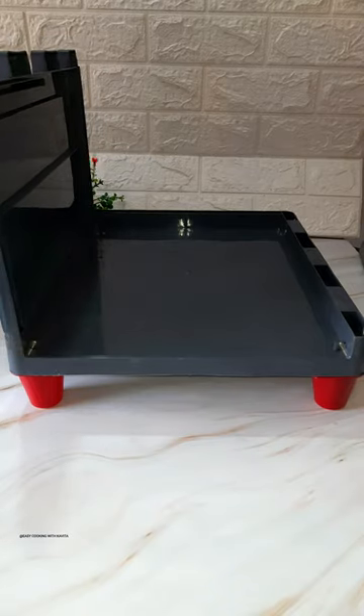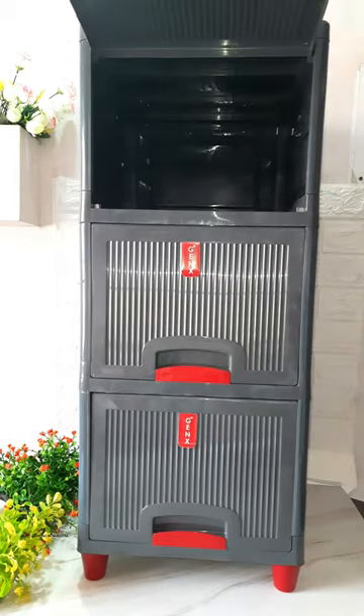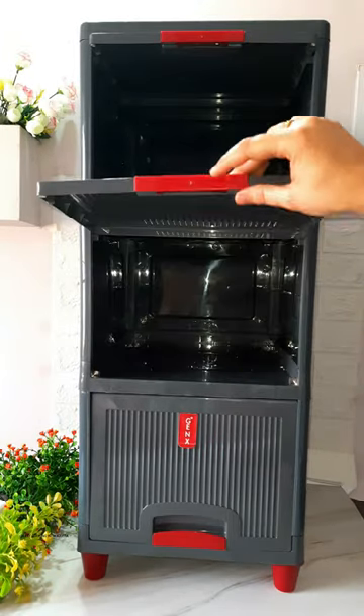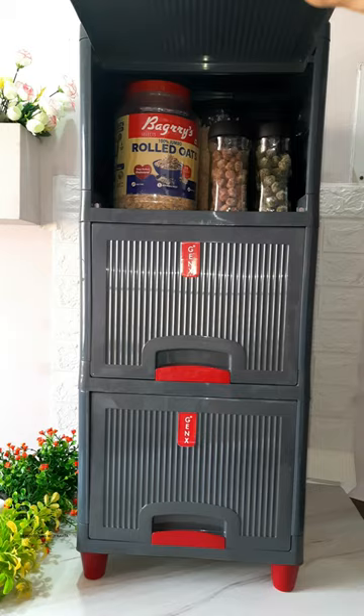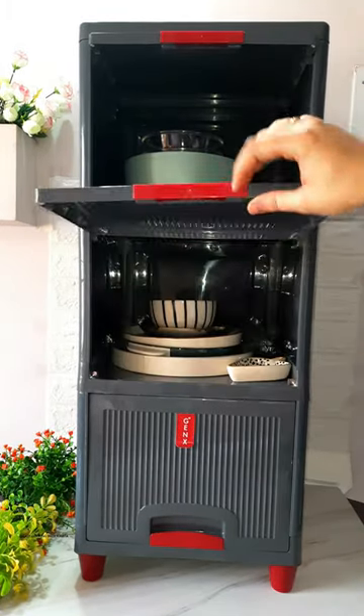You can use it in a multi-purpose way. You can use it for your grocery, crockery, utensils, cleaning and laundry essentials, clothes, handbag, makeup accessories, shoes, and book stationery. It can also be used as a wardrobe, bedside drawer, or as a bookshelf.